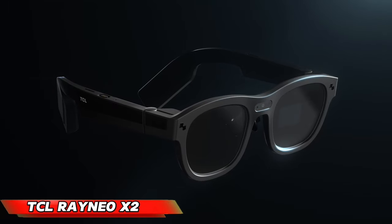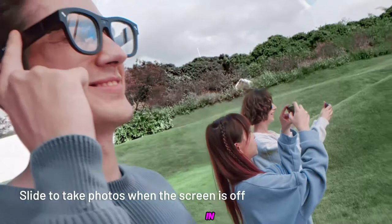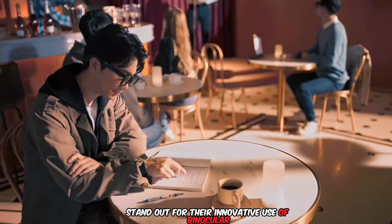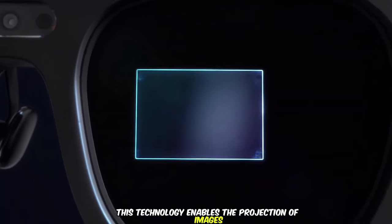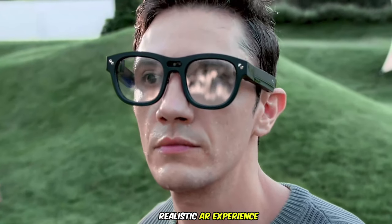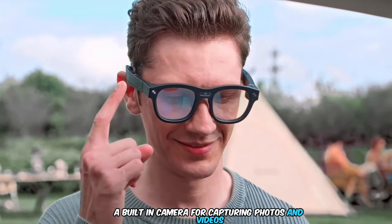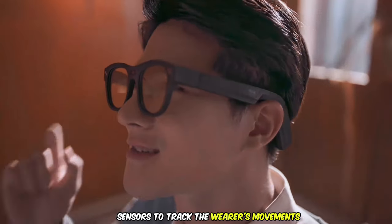The TCL Rainio X2, unveiled at CES 2023, marks a significant leap forward in augmented reality technology. These AR glasses stand out for their innovative use of binocular full-color micro-LED optical waveguide displays. This technology enables the projection of images directly onto the wearer's retinas, resulting in a considerably more immersive and realistic AR experience. Powered by the Qualcomm Snapdragon XR2 processor, it also features a built-in camera for capturing photos and videos, along with various sensors to track the wearer's movements.